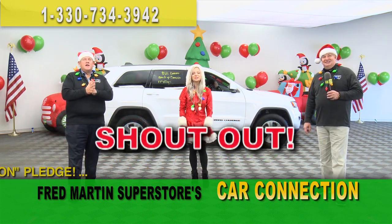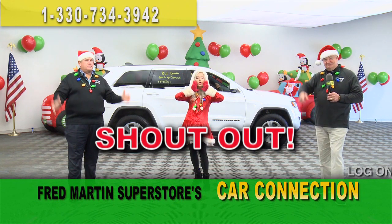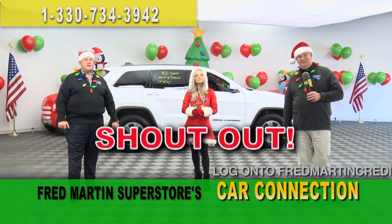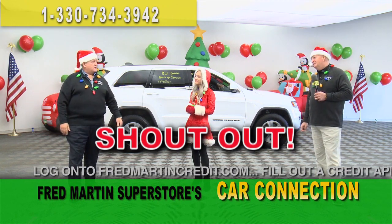Big shout-out to Cuyahoga Falls Ice Skating Rink this time of year, putting you in that holiday spirit. Big shout-out — say thanks for all you do. We appreciate the holidays and all the volunteers that helped make that rink successful in Cuyahoga Falls.